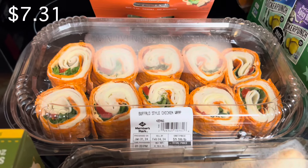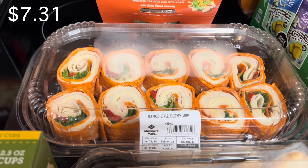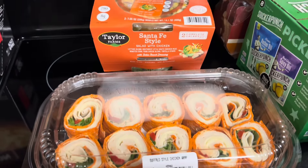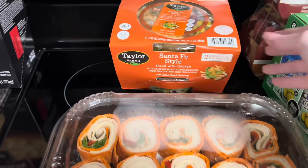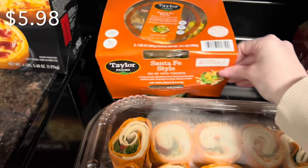This is a new try. I plan on having these for my lunches, maybe dinner. These are Buffalo style chicken wraps and they look really good. I also got the Santa Fe — this is a two-pack salad and it comes with everything that you need.